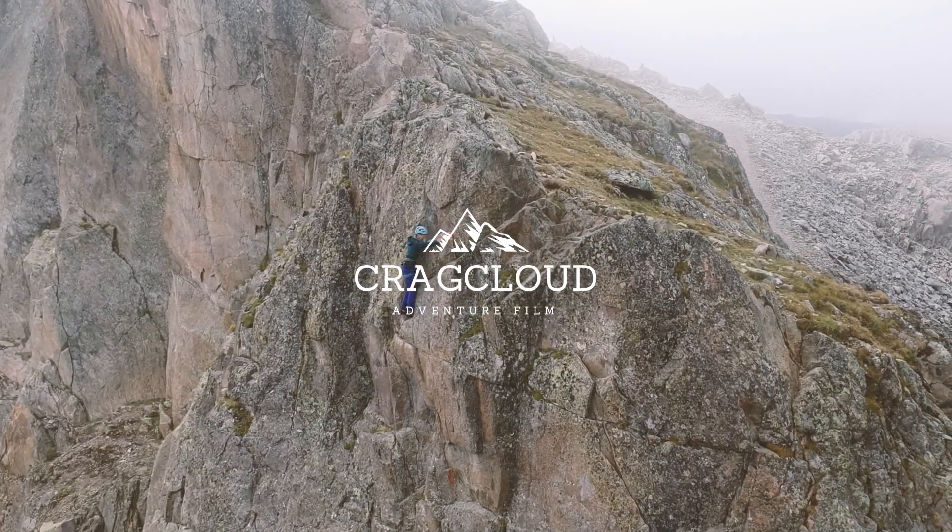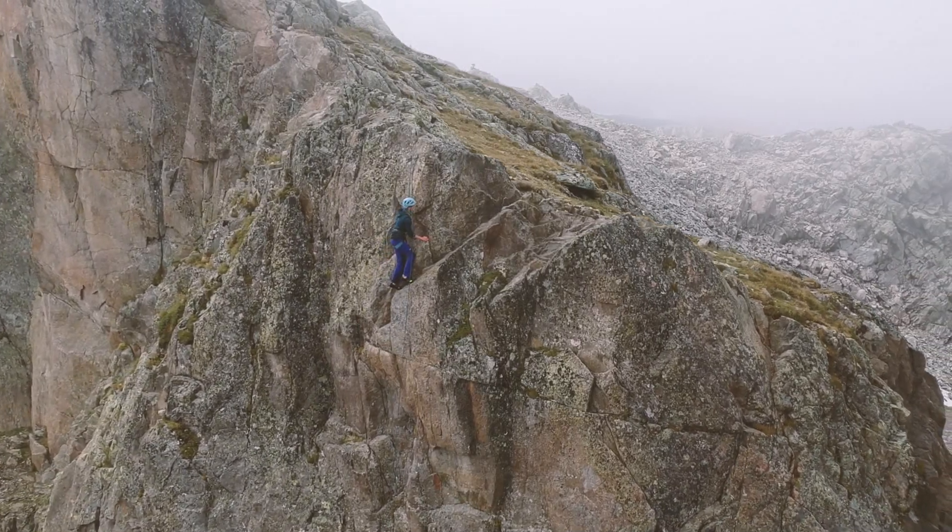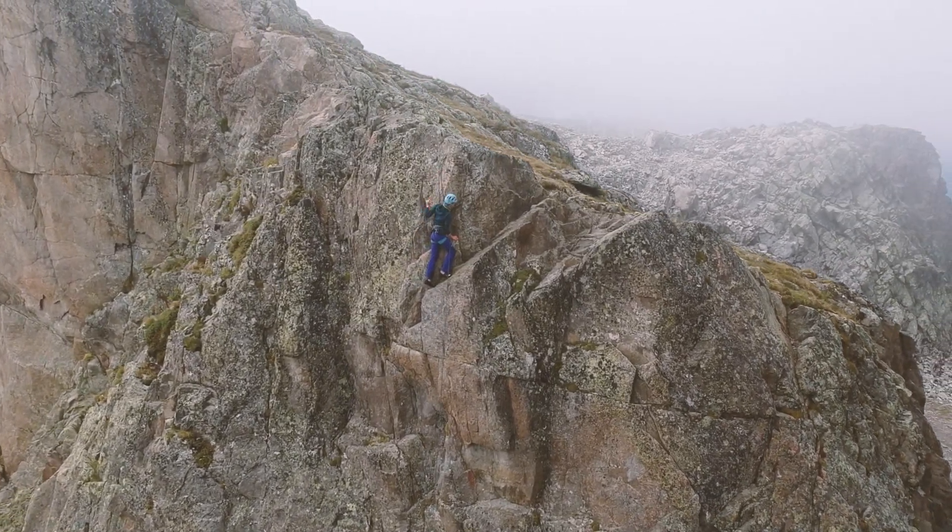While visiting Chamonix we did a little bit of sport climbing and went to two crags — one very, very good and one that was just completely terrible. Watch this video and find out which. Before we start, leave a comment below if you have been climbing around Chamonix and have some good insights on where to go sport climbing.